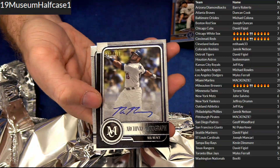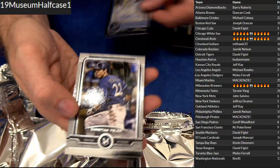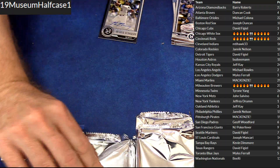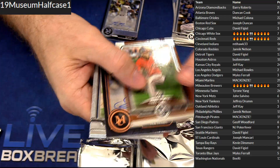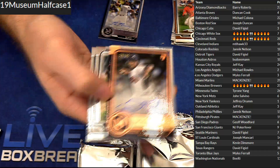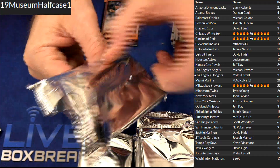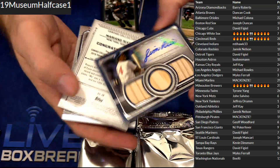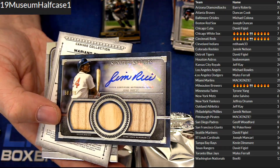Got Tanaka. Got a Max Muncy 299 — Miles. Nice on-card. Trey Turner. We got a Tukey, the 50 rookie auto — Duncan. We got Piazza at 150. Triple bat auto, Jim Rice, and 99 — Joseph.